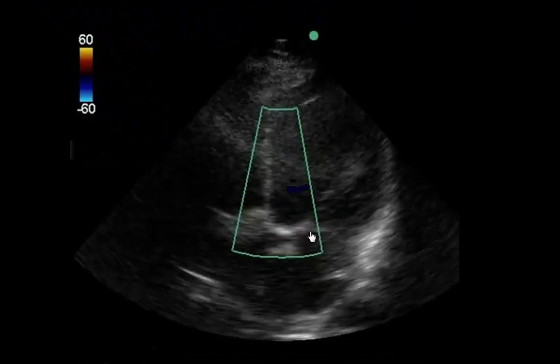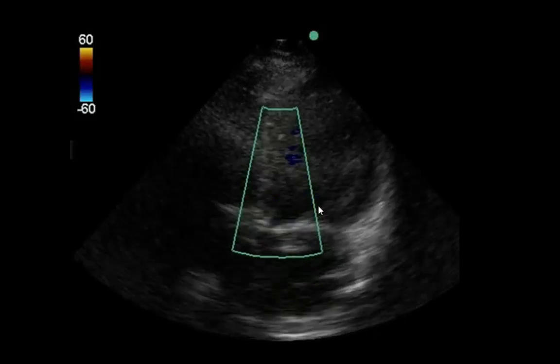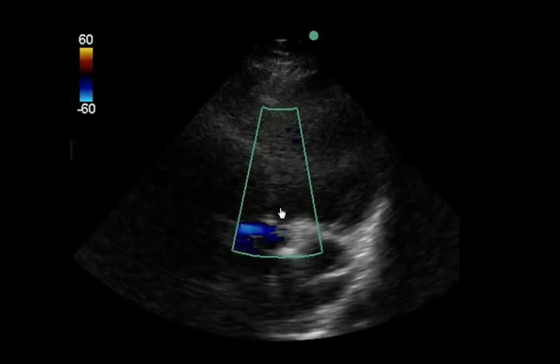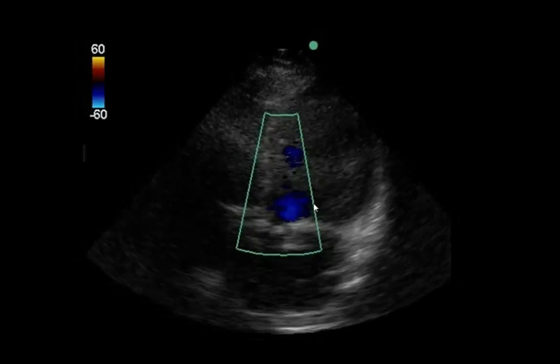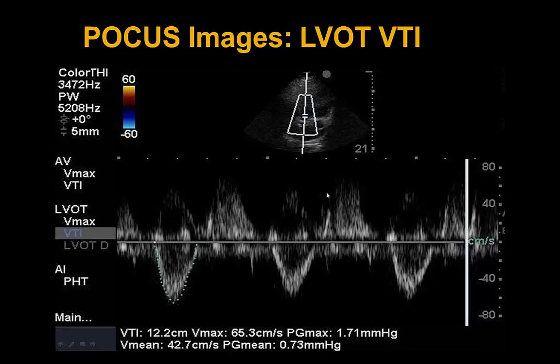In the apical 5-chamber view, we again see a heavily calcified aortic valve with no aortic insufficiency. The patient will now have an LVOT pulse wave and a continuous wave Doppler across the aortic valve to evaluate for aortic stenosis. The LVOT diameter measures 2.01 centimeters, and our pulse wave sample placed just proximal to the aortic valve in the LVOT shows an LVOT VTI of only 12.2 centimeters and a V-max of only 65.3 centimeters per second.